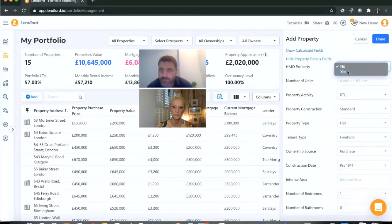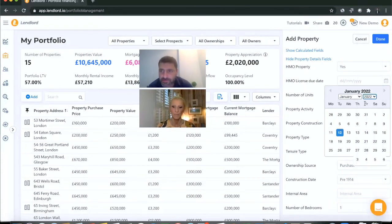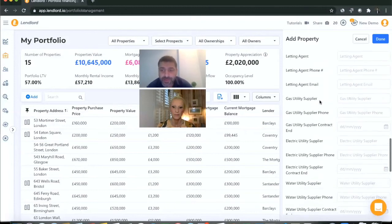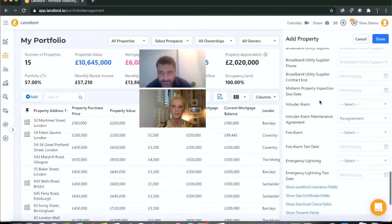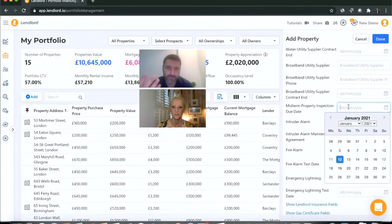If it's an HMO property, you can track the HMO licence due date. You can also track the mid-term inspection date. There are also fields for fire alarm test date and emergency lighting test date. If you carry out mid-term property inspections yourself, you can track that due date as well. I'll put all the dates in now.